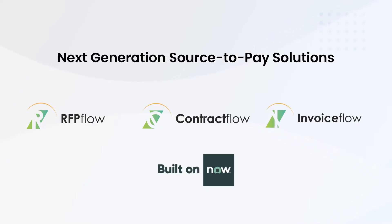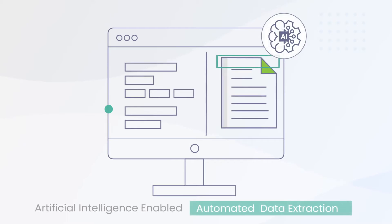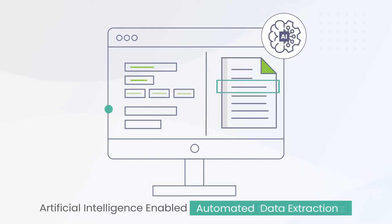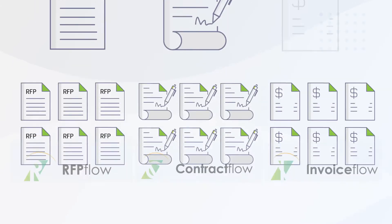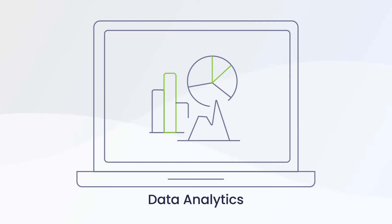Because it is built natively on ServiceNow, Avenir seamlessly routes work between teams using digital workflows that enhance cross-functional collaboration. Using artificial intelligence, Avenir automates data extractions and other manual tasks. Additionally, it helps you centralize all data on the Now platform, making analytics easier than ever before.